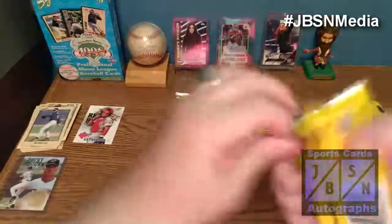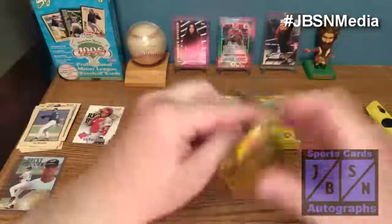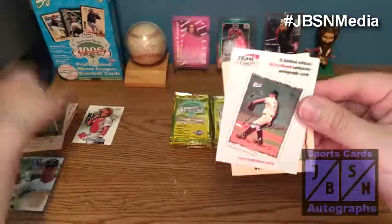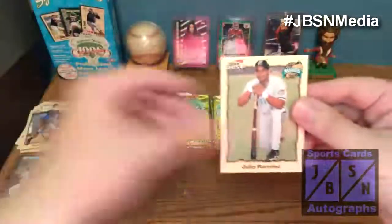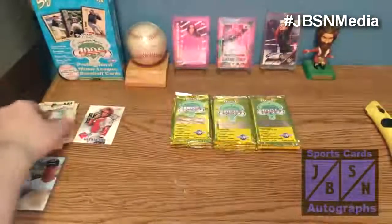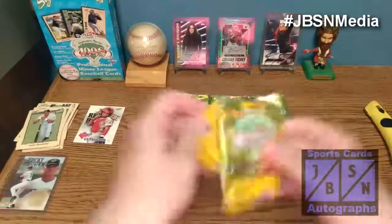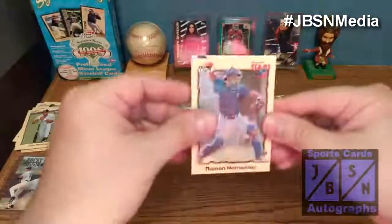Still looking for our first autograph of the session. Let's see if we can find it in this pack. Chad Hermanson, J.D. Drew, John Barnes — and a limited edition Kerry Wood authentic autograph card. That would have been a great card to get at the time. Unfortunately you can't redeem it now, unless maybe you can find those on eBay. There's Vernon Wells, Julio Ramirez, and Ben Petrick. And Lance Berkman — looks like we've got our first autograph: Juan LeBron.